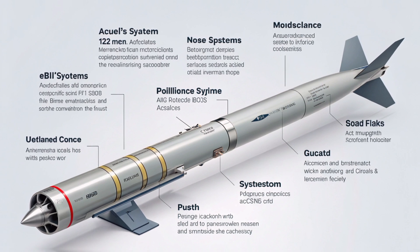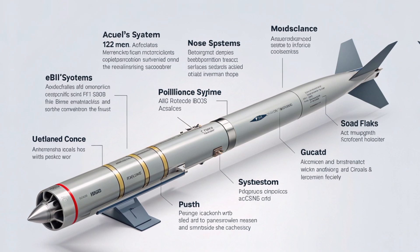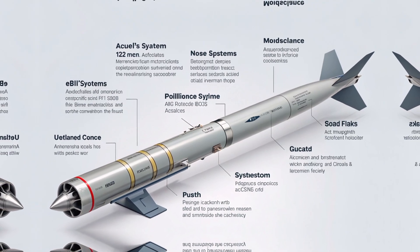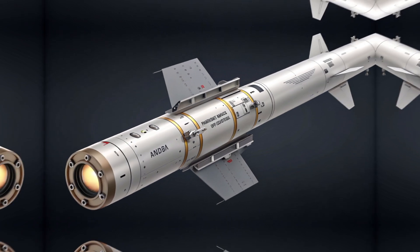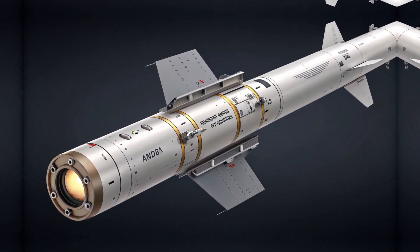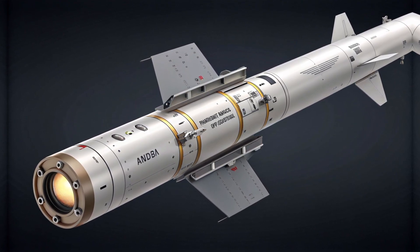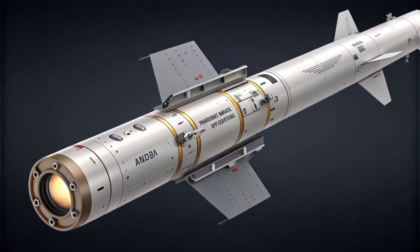This makes it especially valuable in asymmetric warfare settings where enemies are embedded within civilian environments. Another key feature is its digital fire control system. Operators can use integrated systems for target acquisition, flight programming, and strike execution — all coordinated with drones or ground-based reconnaissance units. This is not just about firing and hoping; it's about integrated warfare, and the Akila rocket fits into a broader digital command architecture.